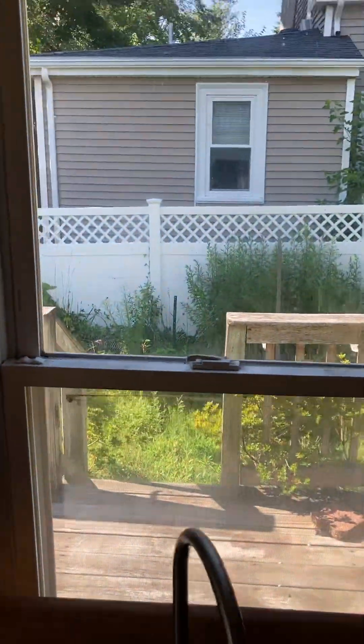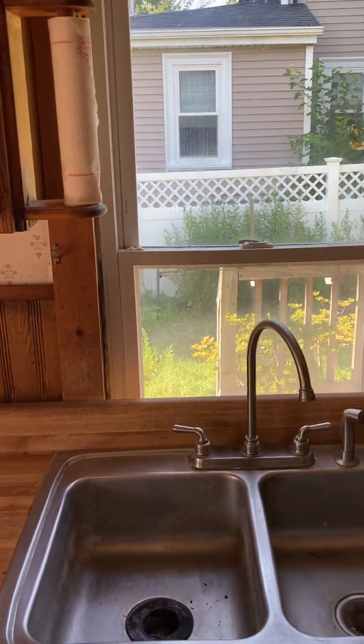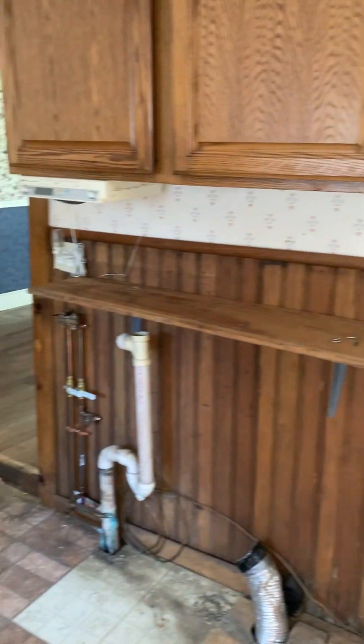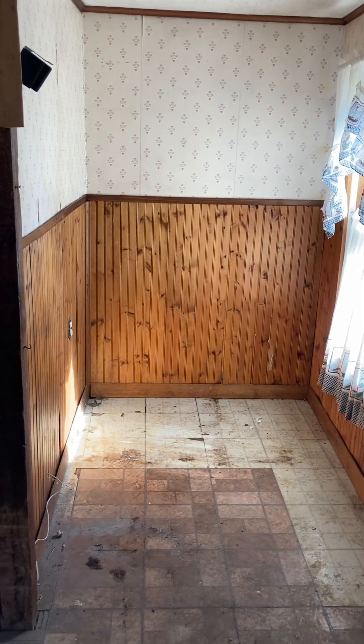The window is supposed to stop before the countertop, not dive all the way down, so that means I have to put in a smaller window if I want to do it right and deal with the siding. Little pantry area here — I might take that washer/dryer hookup and throw it over there if I can get access from underneath. If not, whatever.